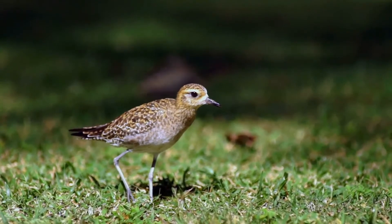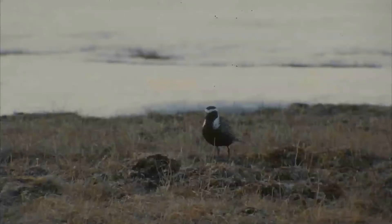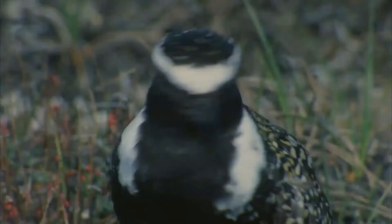These eggs are incubated for a period of 26 to 27 days, with the male incubating during the day and the female during the night. The chicks then hatch precocial, leaving the nest within hours and feeding themselves within a day.